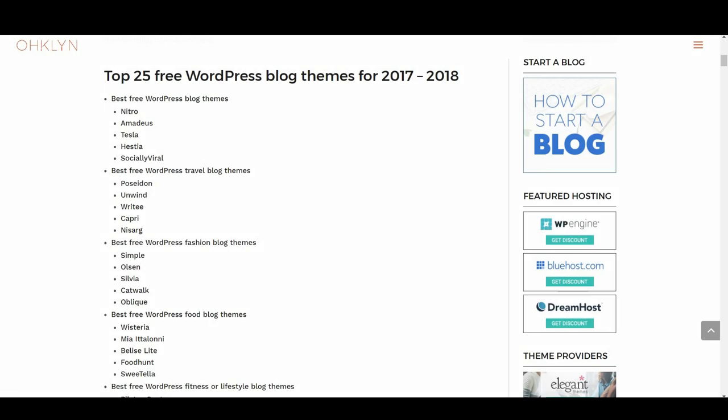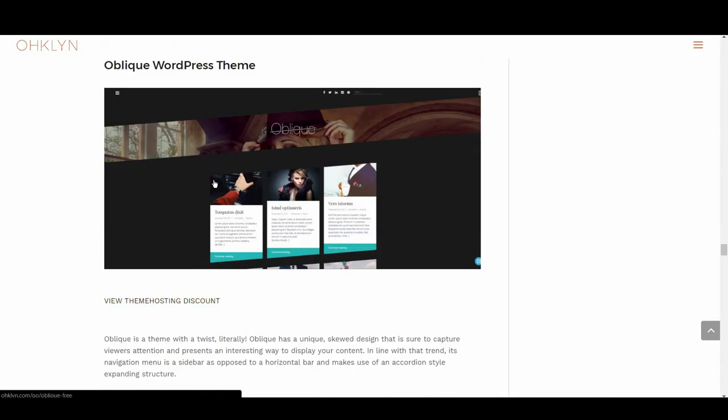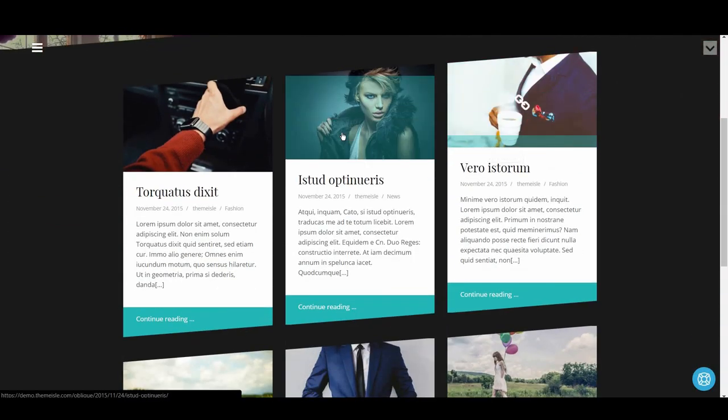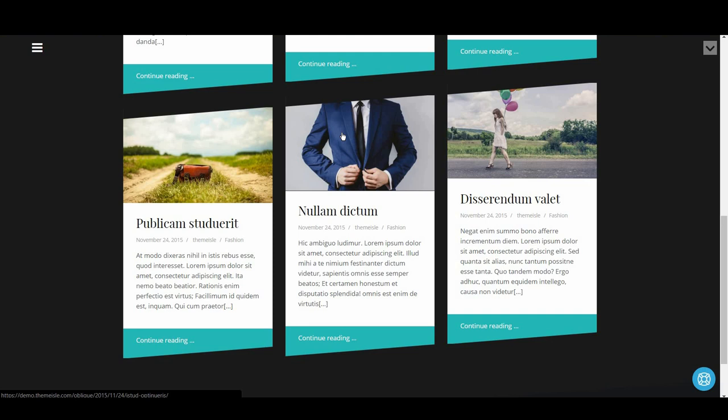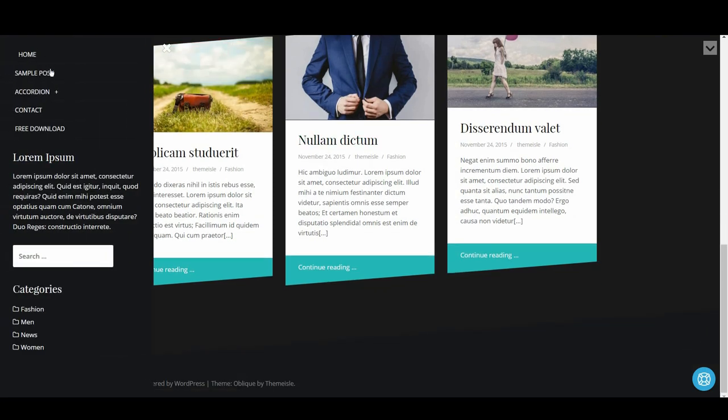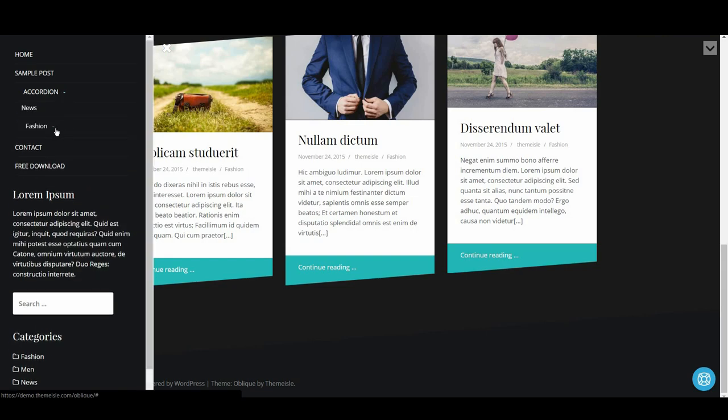We then have Oblique. Oblique is a theme with a twist — literally. It has a unique skewed design that is sure to capture viewers' attention and presents an interesting way to display content. Its navigation menu is a sidebar as opposed to a horizontal bar, making use of an accordion-style expanding structure.